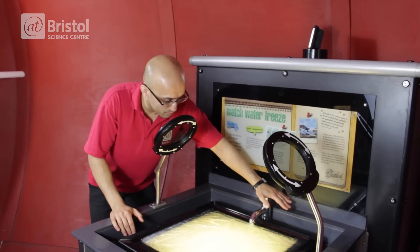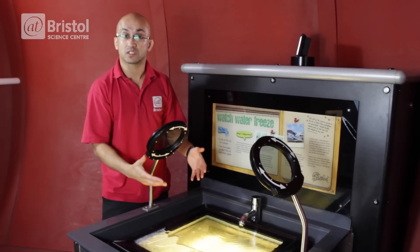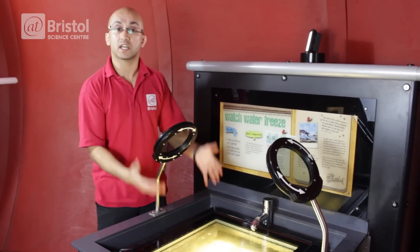So what I'm doing here is I'm pushing this tap that will release lots of hot water. Now the water is in the liquid form, of course, and when the water is hot, it has lots of energy. That means the molecules that the water is made of are free and they're moving around and they're in a liquid state.